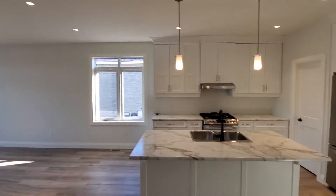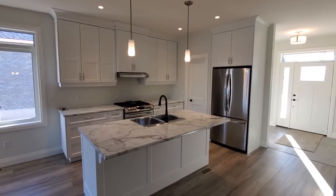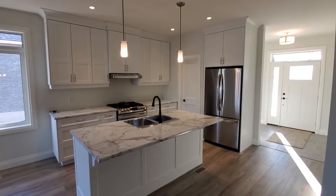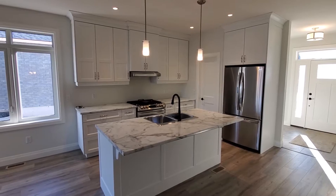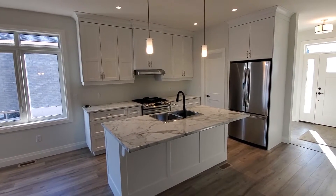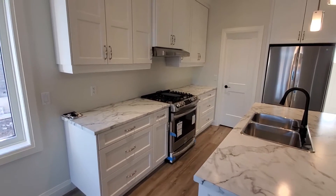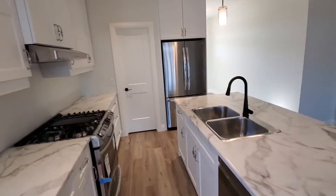It opens up into a nice open concept with lots of pot lights in the ceiling. The kitchen is really nice — white on white, staying with a similar theme to the exterior. We've got a black Moen Sleek faucet, all the appliances are in, and a faux marble laminate countertop that's actually made to look like full-grain marble, which is a really nice touch. There are lots of drawers — pots and pans drawers — as opposed to just having straight cupboards everywhere.